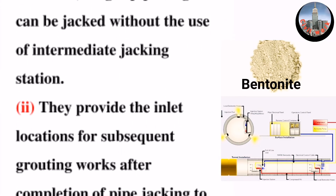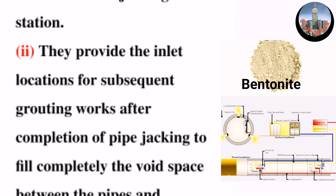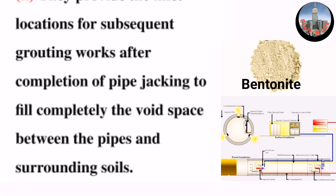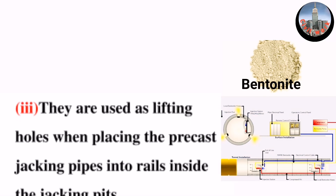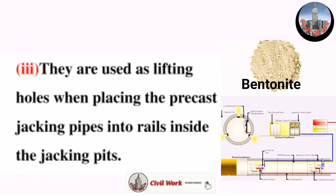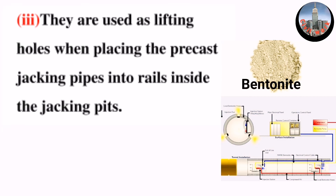Two: they provide the inlet locations for subsequent grouting works after completion of pipe jacking, to fill completely the void space between the pipes and surrounding soils. Three: they are used as lifting holes when placing the precast jacking pipes into rails inside the jacking pits. Thanks for watching.